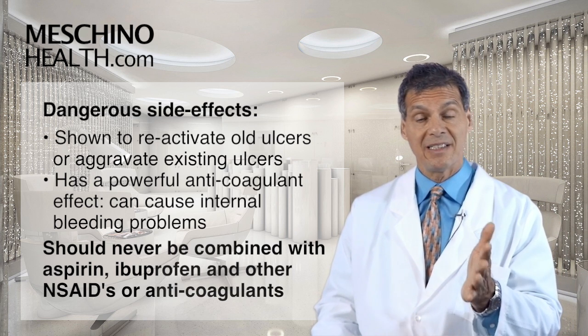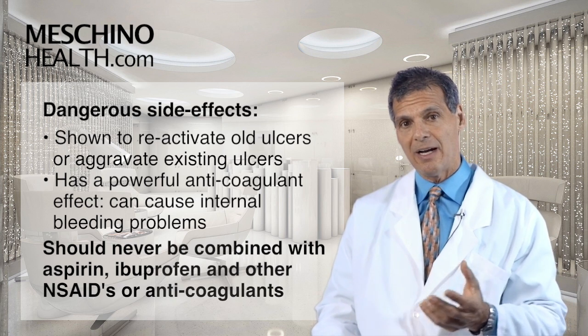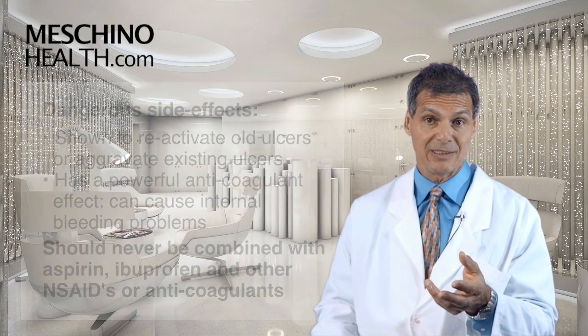If you're already on an anticoagulant like Warfarin, Coumadin, Plavix, or one of the new generation of anticoagulant drugs, you're asking for trouble if you're using Devil's Claw to manage an inflammatory condition.